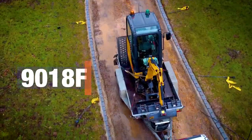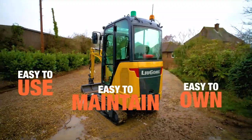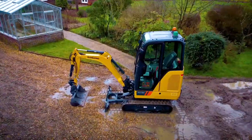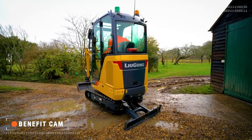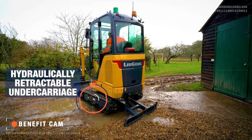The new Lugong 9018F is packed with benefits which makes your job easier every time. Here are the top 10. Narrow access? No problem. The telescopic retractable undercarriage makes it easy to get working in the narrowest spaces.